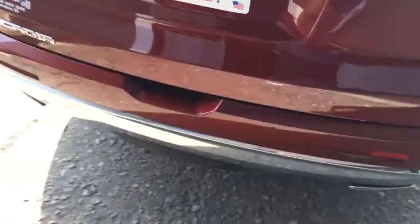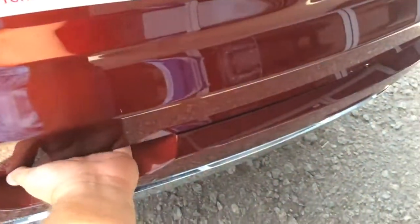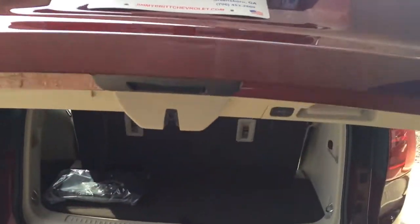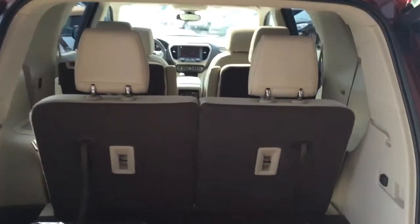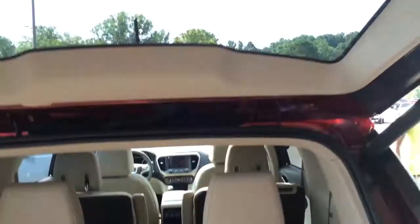Come around here to show you the dual exhaust. Got your backup camera right there. Just one touch power lift gate. Third row folds flat — seating for six in here. One touch to close the lift gate.